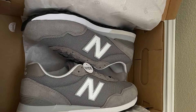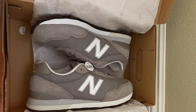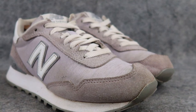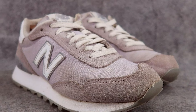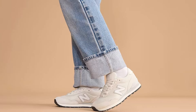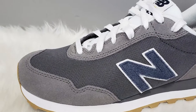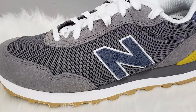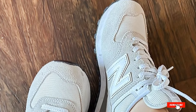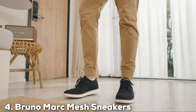The versatility of the New Balance 515 V3 Classic Sneaker is unmatched, suitable for a wide range of activities and outfits. Whether you're hitting the gym or dressing up for a casual day out, these sneakers provide a stylish edge that elevates any look. The durability of these sneakers is noteworthy, crafted to withstand the rigors of daily use without losing their shape or comfort. What truly sets the New Balance 515 V3 apart is its commitment to quality, from the premium materials to the meticulous construction. For those who value both style and substance, it's a clear choice.